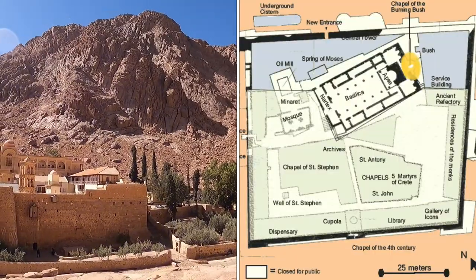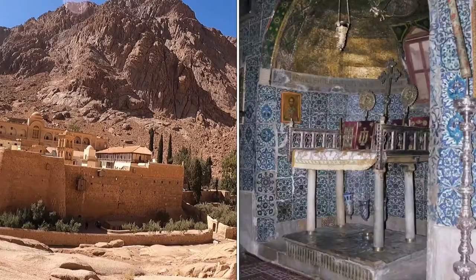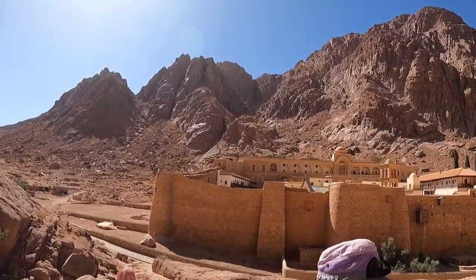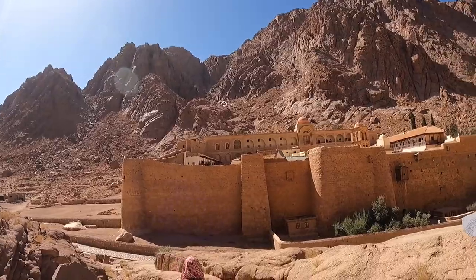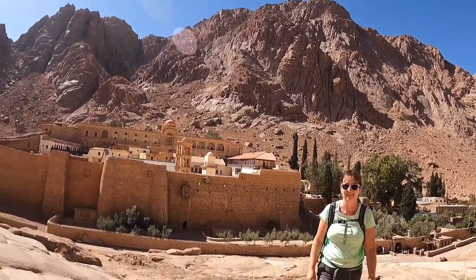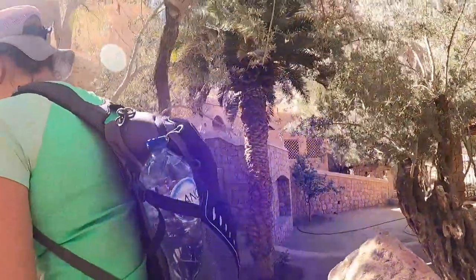It was built on the location of the chapel of the burning bush. In the 4th century, Queen Helena ordered a chapel to be built over the site where God was seen by Moses. The pilgrim Egeria writes about this place in her pilgrimage book from the late 4th century. The monastery is named after St. Catherine of Alexandria — her relics were found on the mountain in the 9th century and are kept in the monastery.